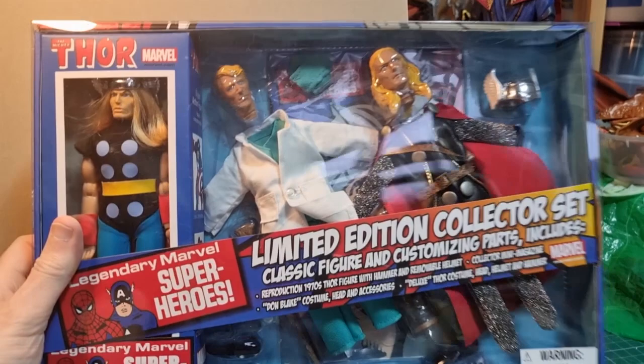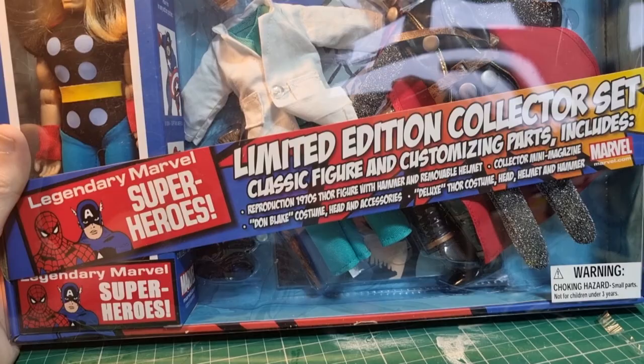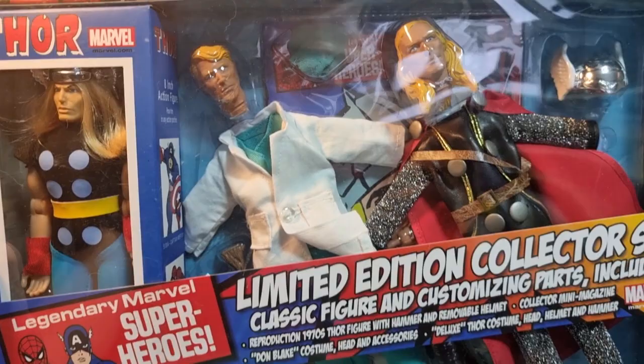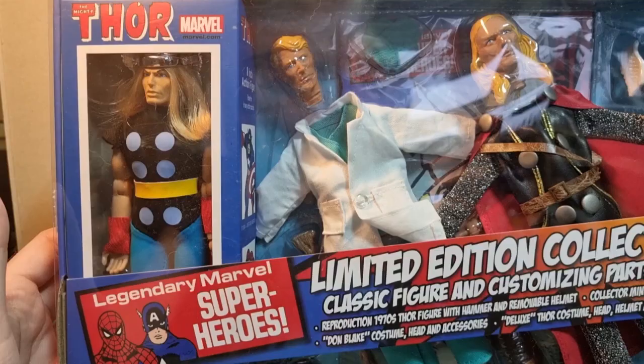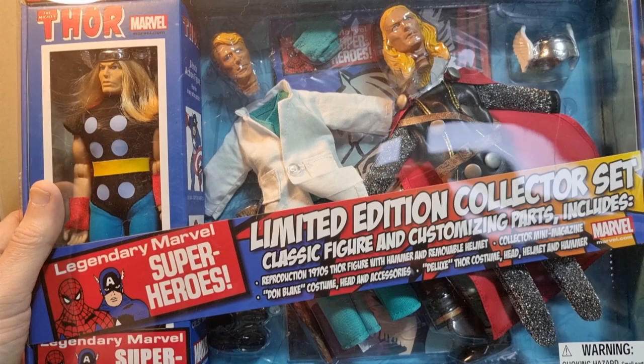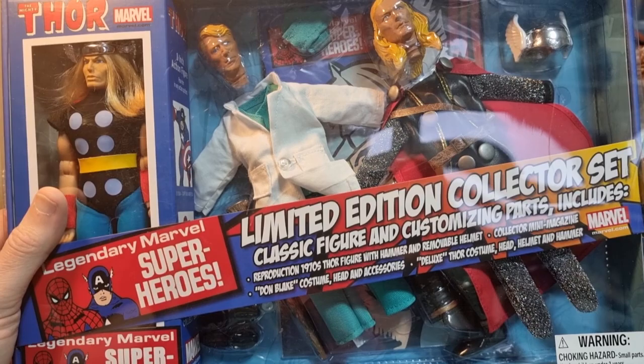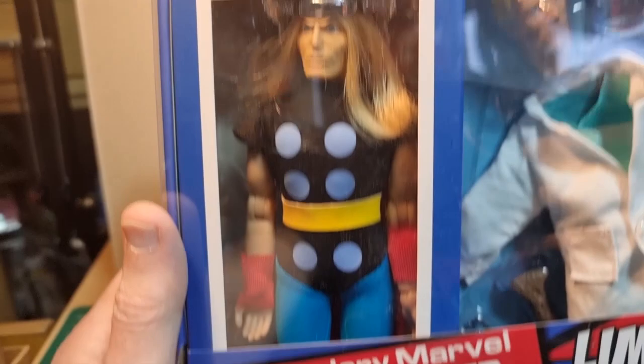Today we're looking at a Mego set, although it's not produced by Mego — this was produced by EMCE, who had a Mego license for a while so they could make Mego-style figures using the same sort of bodies. I think they were considered high quality. This set looks nice and these are in B&M at the moment, the British chain of stores. Online these sets seem to go for like 50, 60, 70 quid, but in B&M they've got them for 15 quid each. I saw the Thor one today so I thought I'd pick it up — you get a reproduction classic figure and then two alternate costumes.